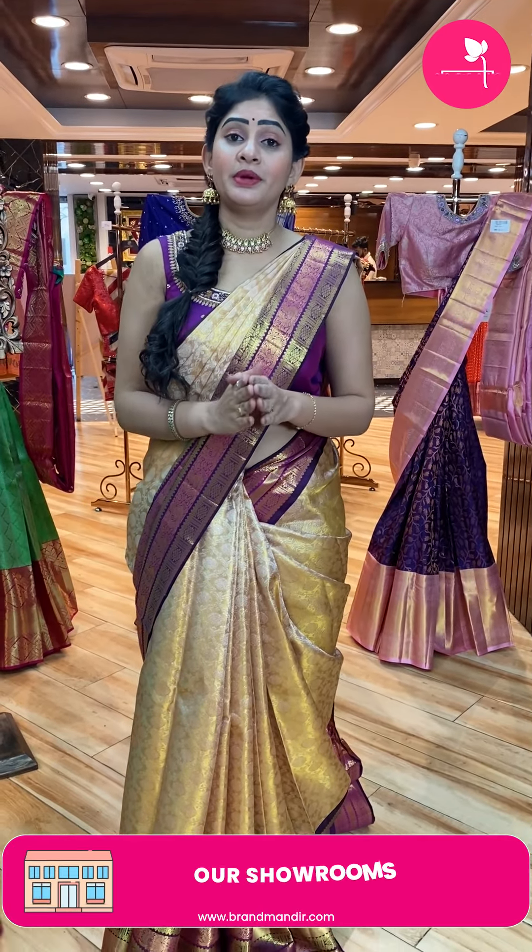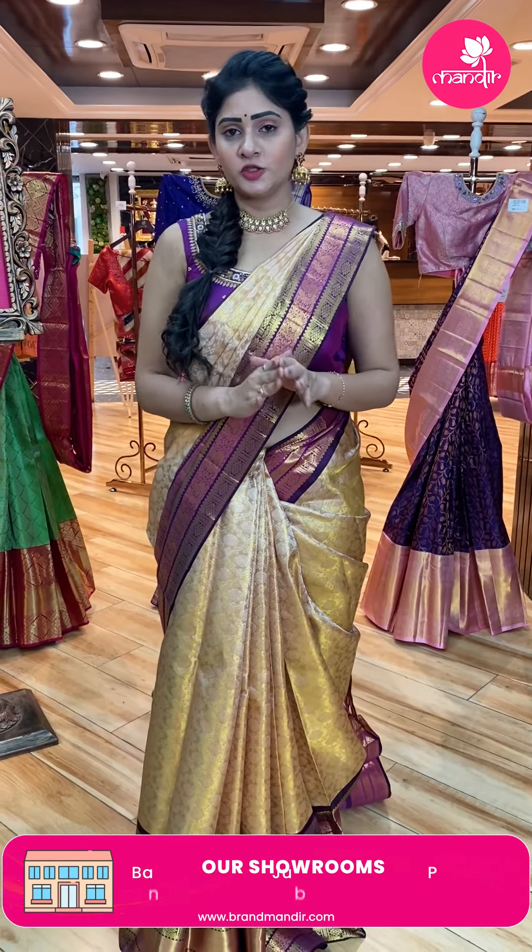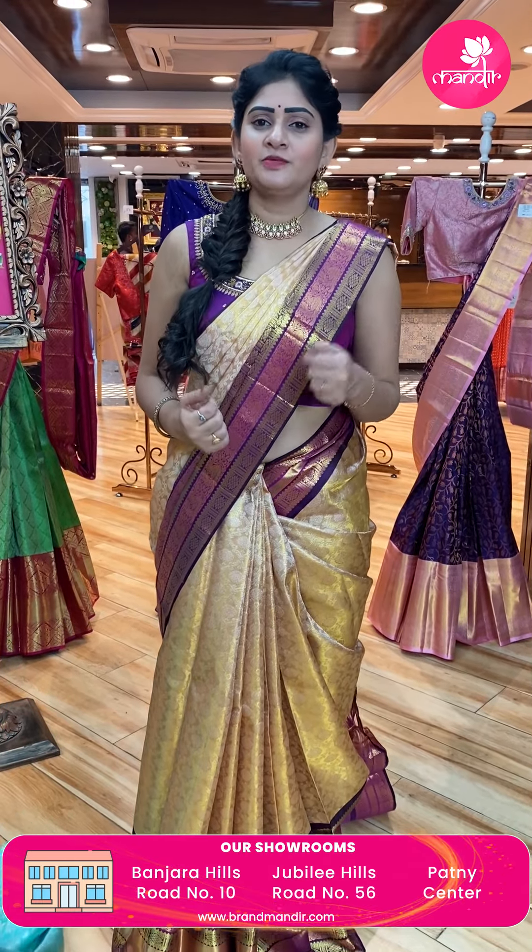Kanchi pattu sarees exclusively — bridal Kanchi pattu sarees collection. Weavers price only. No middlemen costs — only direct weavers price.